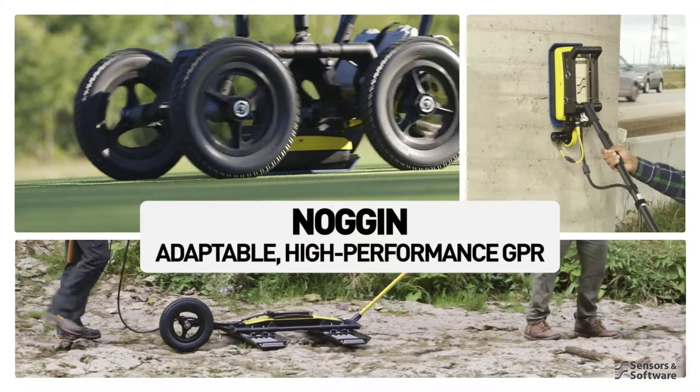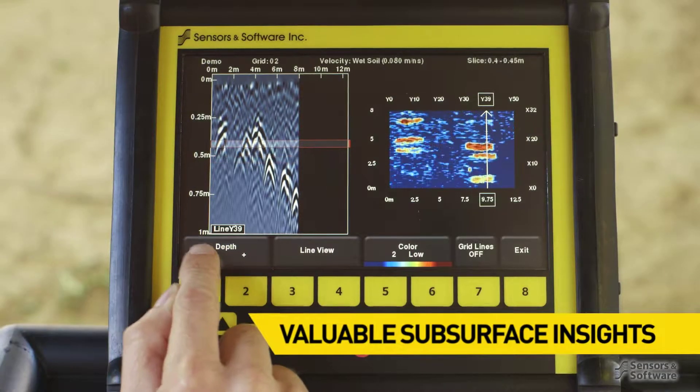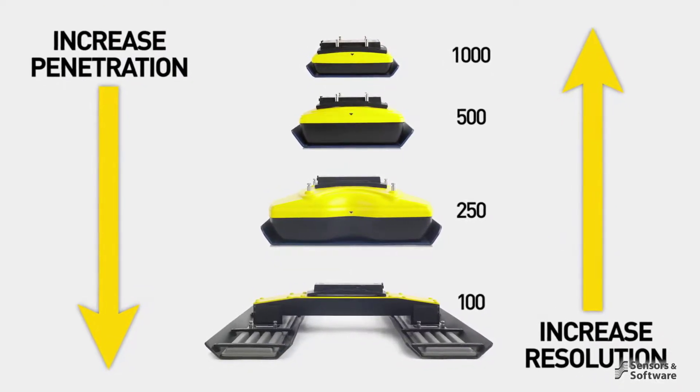Noggins are adaptable high-performance ground-penetrating radar systems. To obtain valuable subsurface insights, simply choose the Noggin that provides the penetration and resolution best suited for your application.